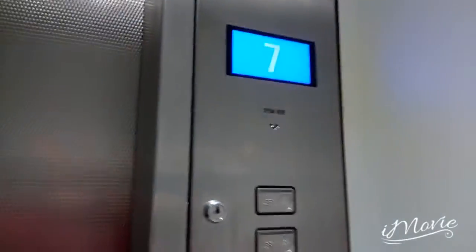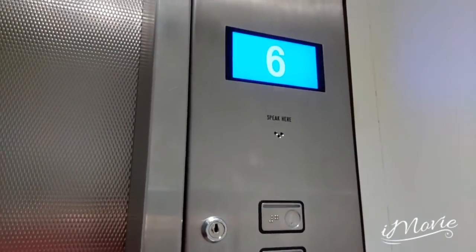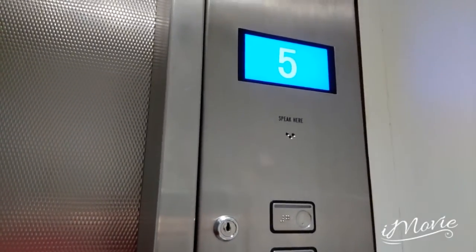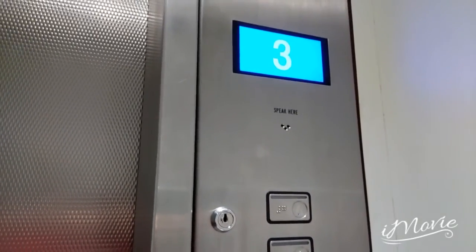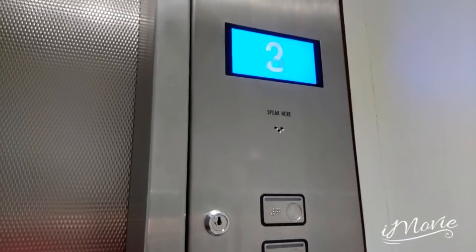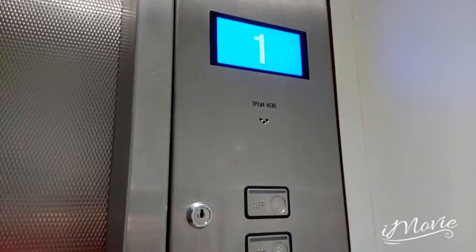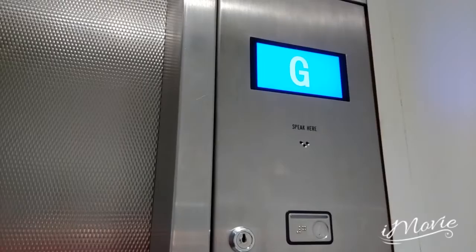These lifts do have a PI. Let's go down and enjoy the little slow ride! Another channel has filmed these lifts before — back then they were M-Series.